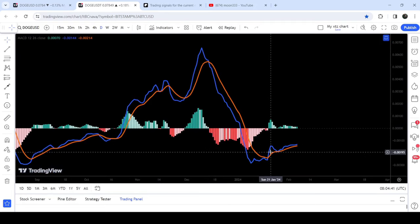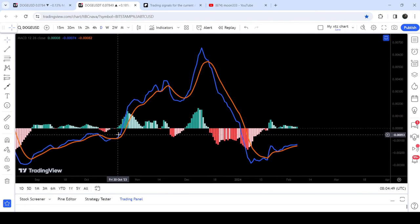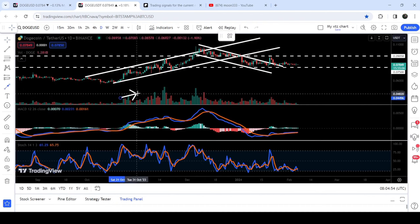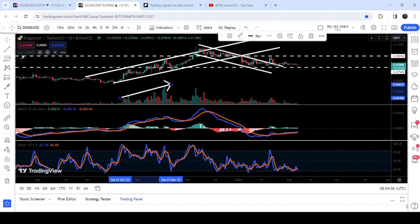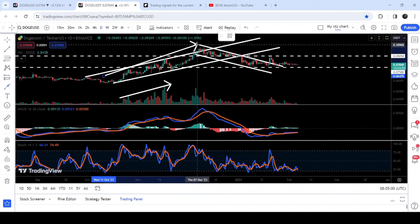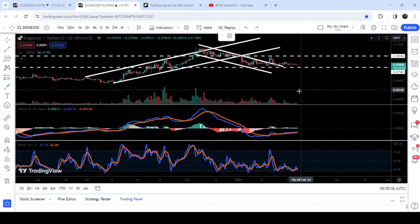Previously when we received this bull cross below zero, we can see we also had volume support — volume started increasing and the price line also followed this signal, and we had a very nice rally. In the same way, we will now need a volume support in order to continue this move to the outside.